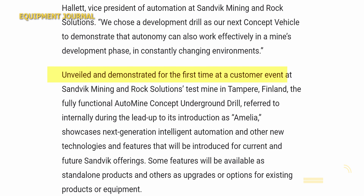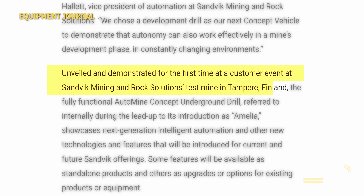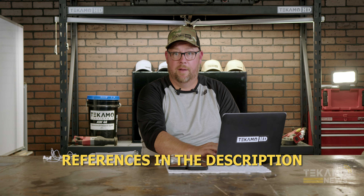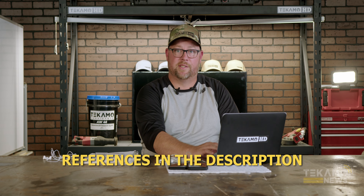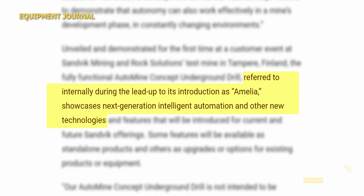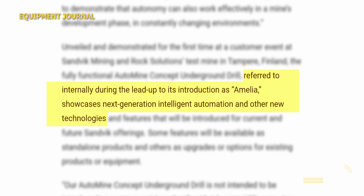Unveiled and demonstrated for the first time at a customer event at the Sandvik mining and rock solutions test mine in Finland. Referred to internally during its lead-up to production as Amelia, it showcases next-generation automation and other new technologies.